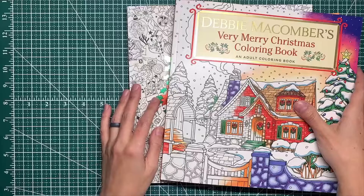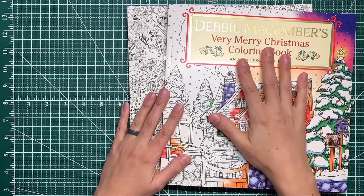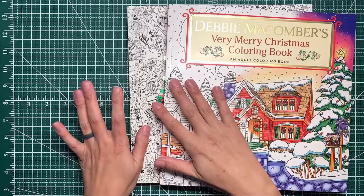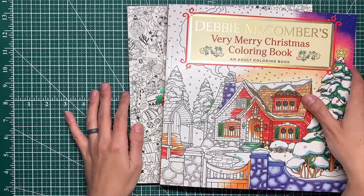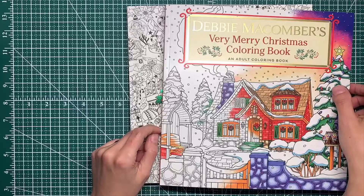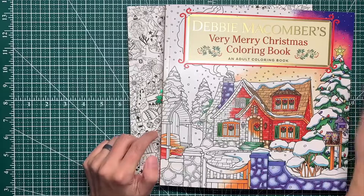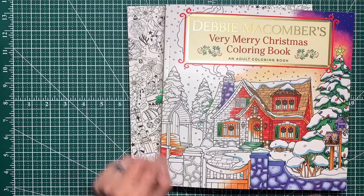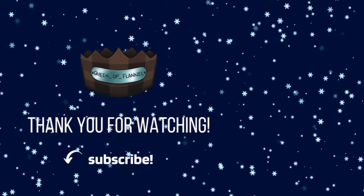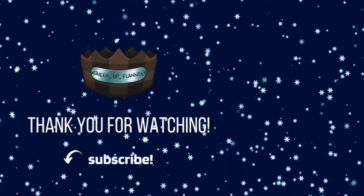That's five books — I feel like that's pretty decent for seasonal books. It gives us lots of options. Again, if there's anything you saw that you want to know more about or see a full flip-through of, feel free to let me know in the comments. Thank you guys so much for watching — if you enjoyed this video and want to see more, be sure to like, subscribe, and hit the bell to get notified when I post. I'll see you in the next one!